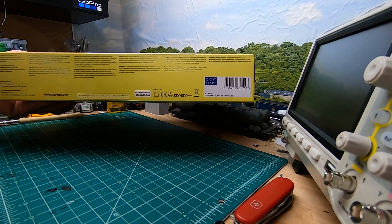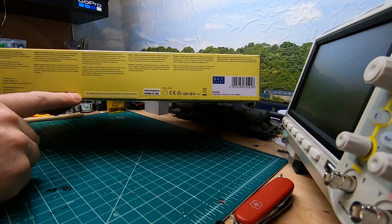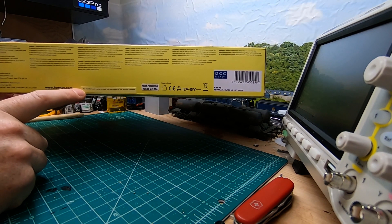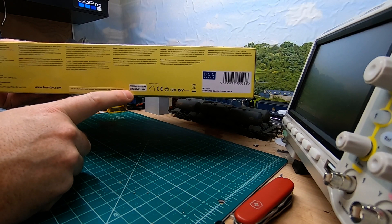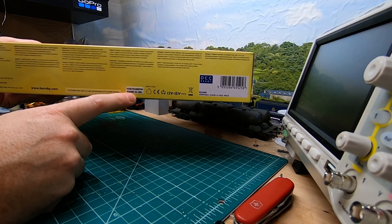It's a standard kind of HST box. It has this kind of label over it though. It tells you that the ScotRail trademarks are used with permission of the Scottish ministers, and it has the code down here which is OR3698.